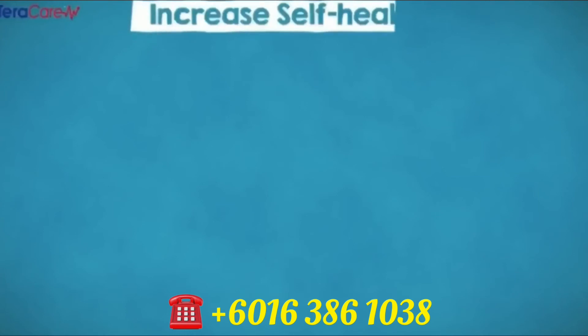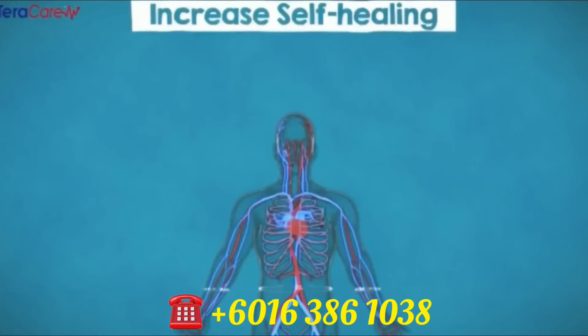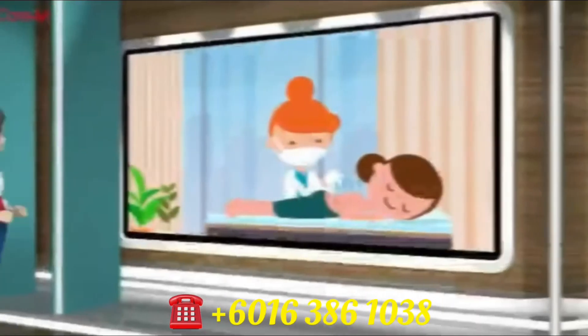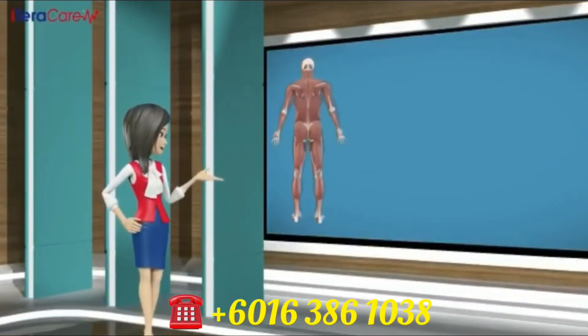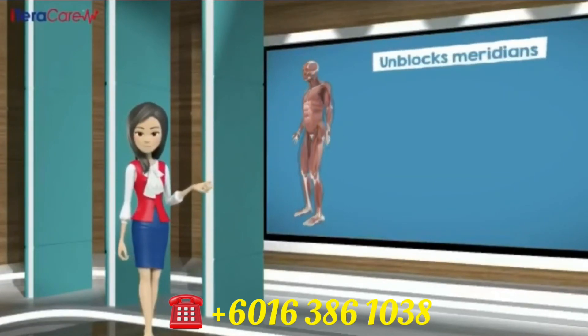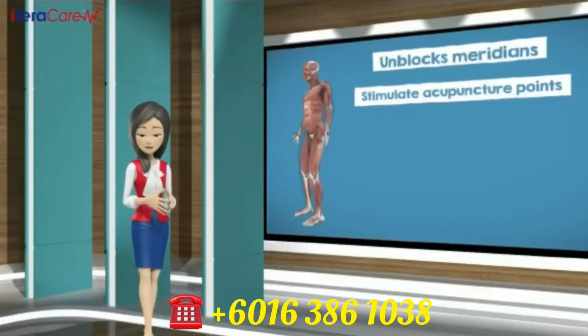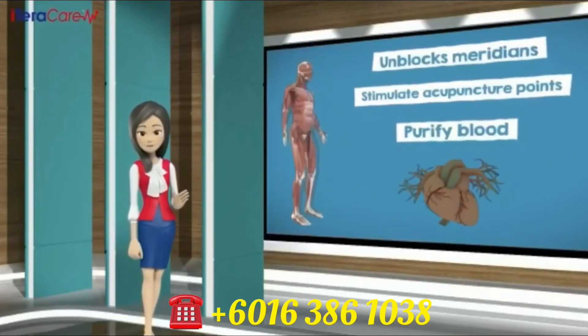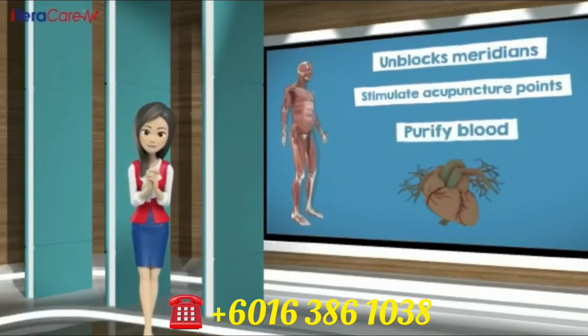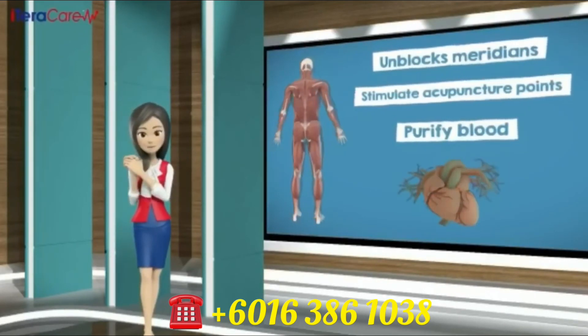Number three: increase self-healing. iTeraCare frequency has the same level of resonance with our normal cells in our body. It induces and strengthens DNA and organic molecules, whereby it enhances self-repairing of our body cells. Number four: clearing of meridians and lymphs. iTeraCare frequency unblocks meridian points in our body, stimulates acupuncture points, purifies blood, regulates blood flow in our vessels, and increases metabolism rate. When metabolism rate is increased, our body functions 20 to 30 years younger.